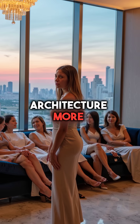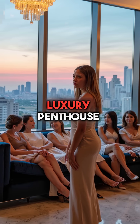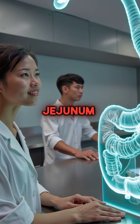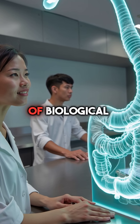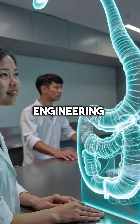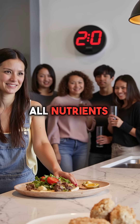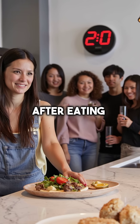Did you know your body contains architecture more sophisticated than any luxury penthouse? Hidden within you lies the jejunum, an eight-foot masterpiece of biological engineering. This middle section of your small intestine absorbs 90% of all nutrients in just 20 minutes after eating.